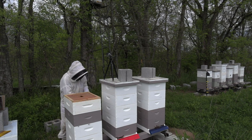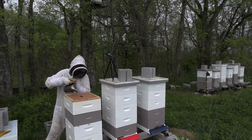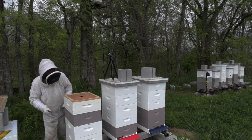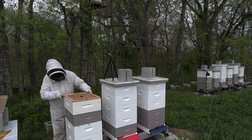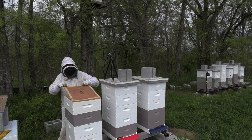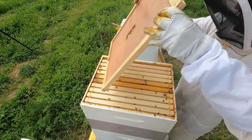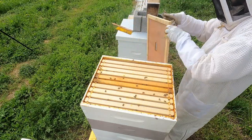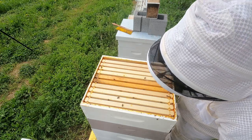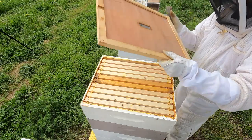All of my production hives - I just want to assess condition and numbers and see whether they need supers or not. This is a yes-or-no decision that will be made very quickly. This hive I'm betting will not need one because I think they swarmed - actually I think they swarmed several times. It's foundation, foundation, foundation - starting to draw, starting to draw. That's all I need to know.